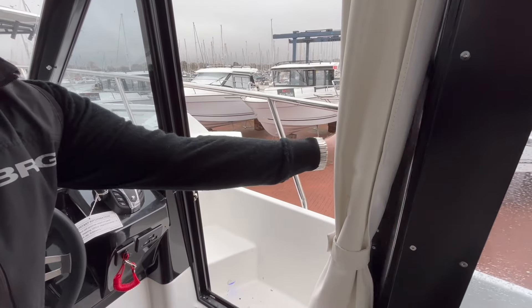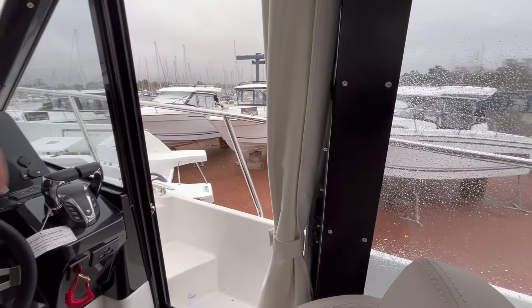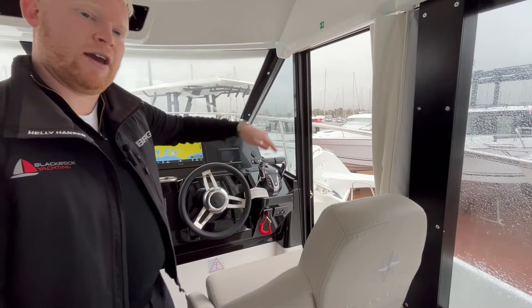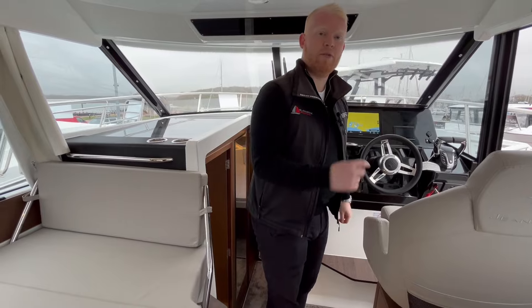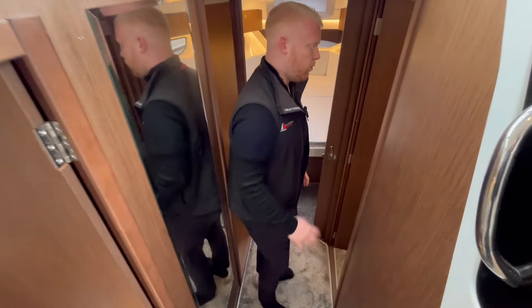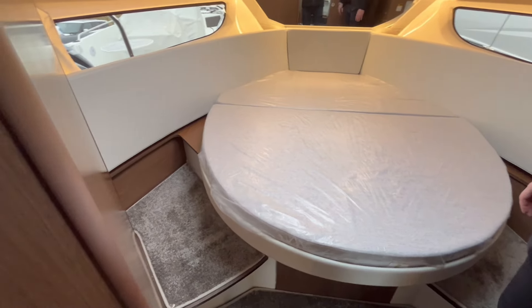We'll open up the side door now — just undo the locks here and unlock her. That completely transforms how you can use the boat. She is 11 metres, but you can quite comfortably single-handed, or with one other crew member, handle the boat in and out of marinas. There's also a side cleat there to help navigate around the boat. We'll go down to the accommodation now — three cabins, which in its class makes it the only boat of this length with three cabins.